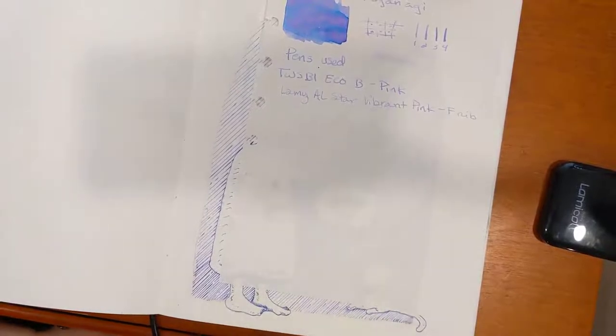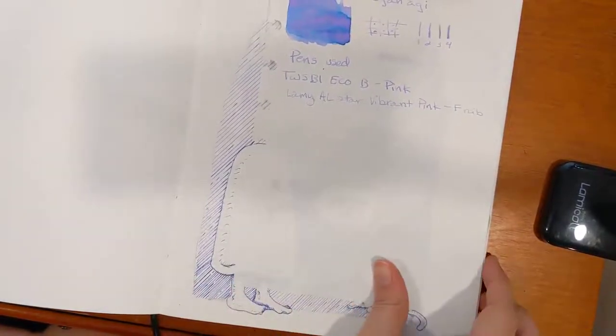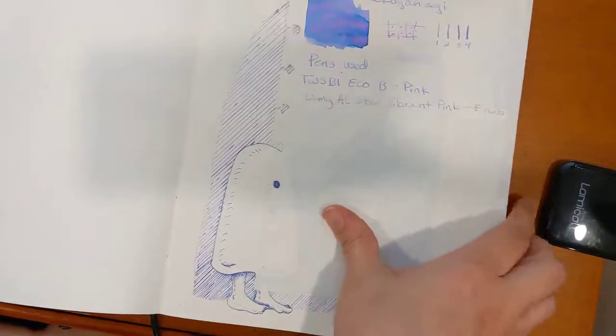It's a little pale for a fine nib. I can read it, but I could see where people would have a hard time reading it.